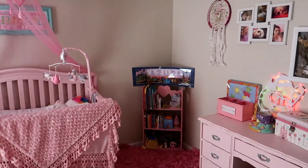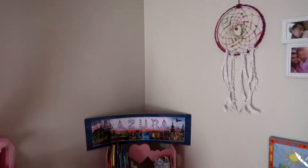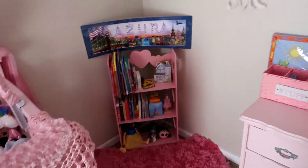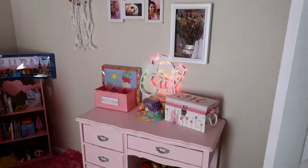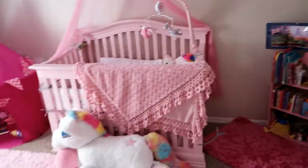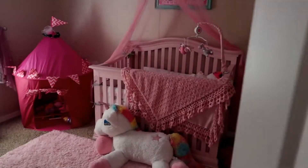I also have a pink chandelier that I'm going to be hanging in here — I just haven't had a chance to get to the store yet. Oh, I can hear Azura crying — she was taking a nap! Alright guys, I gotta go because Azura just woke up. I hope you really enjoyed the nursery tour. If you have any questions about any of the products, just ask me down in the comments. I'll see you in my next vlog — bye!